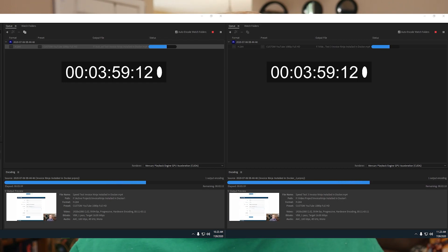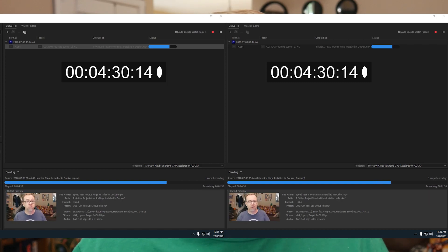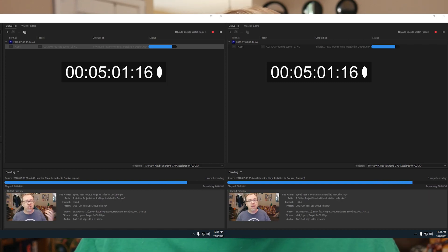But then I decided to do that exact same render on this Sabrent RocketQ drive and it rendered in about five minutes and 49 seconds — so about a 15 second improvement — which I thought was kind of weird because of the huge advantage that the NVMe drive has for read and write speeds.